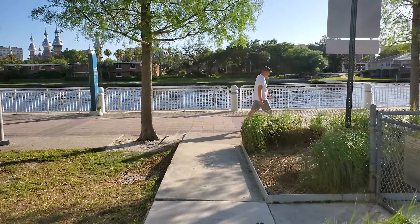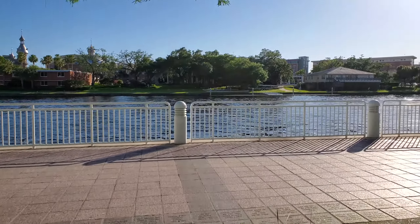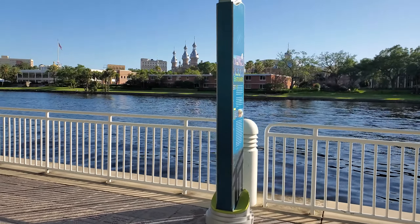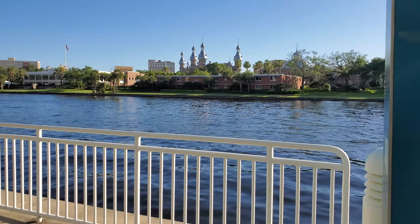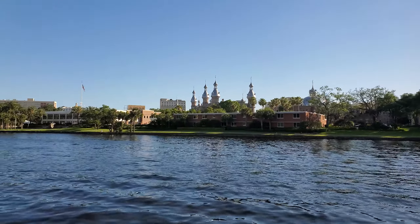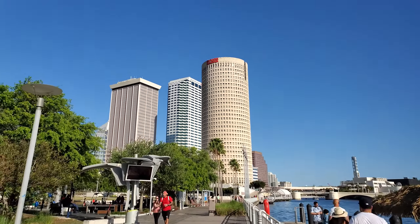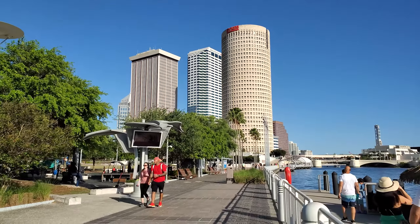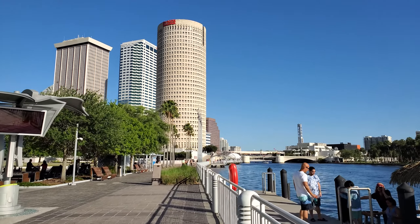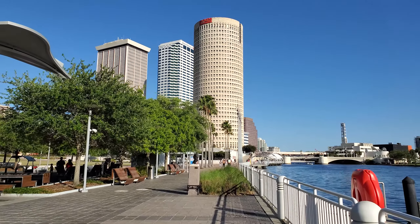There's the lovely University of Tampa with its beautiful architecture. And there's downtown Tampa — that round building is called the Rivergate Tower, but they actually call it the beer can building because it's in the shape of a beer can.